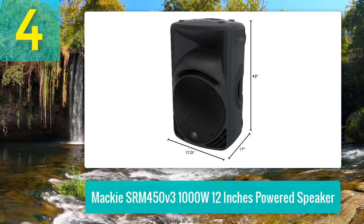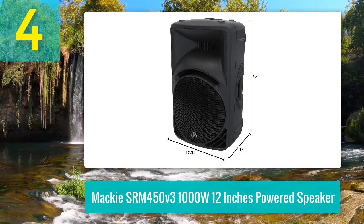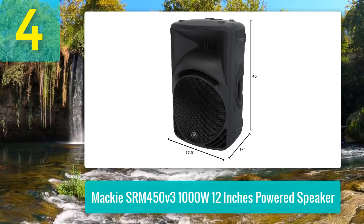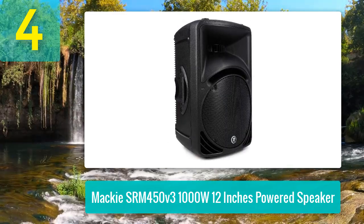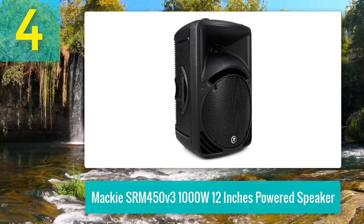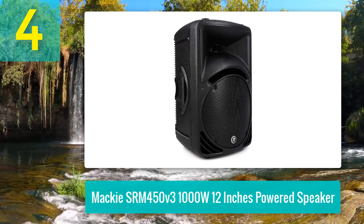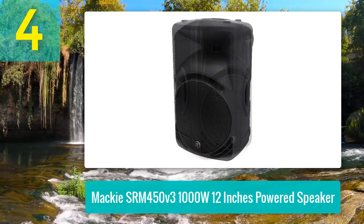Mackie's SRM 450 V3 is a durable, high-output PA speaker with 1000 watts of power that excels in both portability and sound quality. The SRM 450 is well known for its ease of use, featuring application-specific modes for instant adjustments and a feedback destroyer that eradicates unwanted sound with the press of a button.